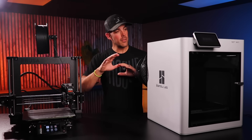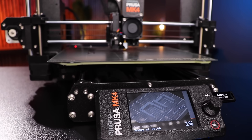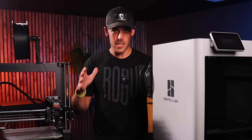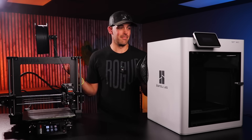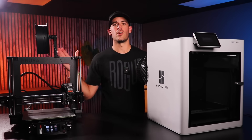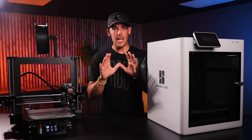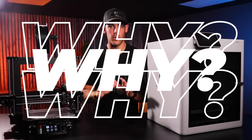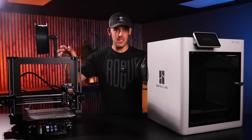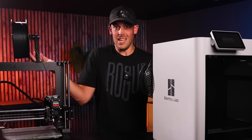Every printer you see in this video was purchased by me. I'm not sponsored or affiliated with any of these companies. These opinions were formed after opening up my wallet and buying them. I'm not going to bore you with tech specs, speeds, and feeds — there's plenty of nerds out there that can do that for you. Instead, I want to explain why they're great options, and it comes down to this: both of these just work. That's it.